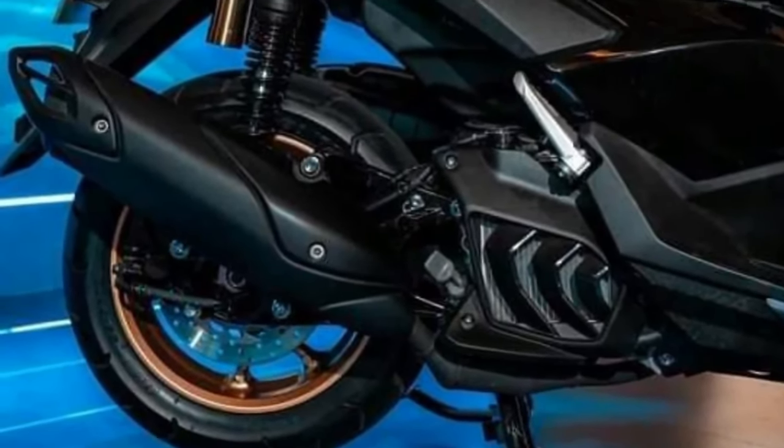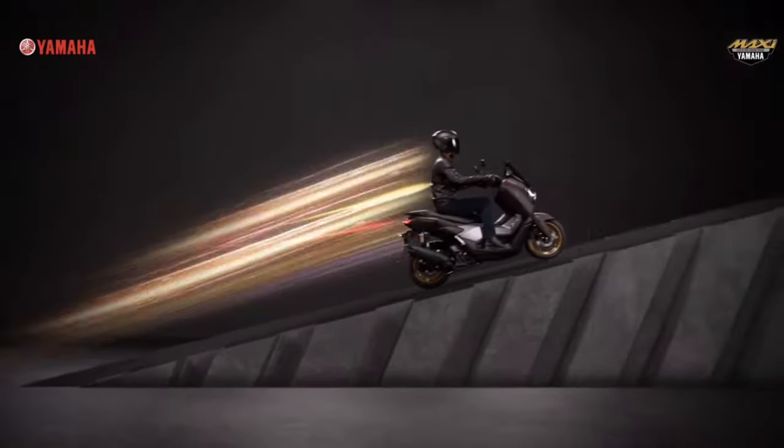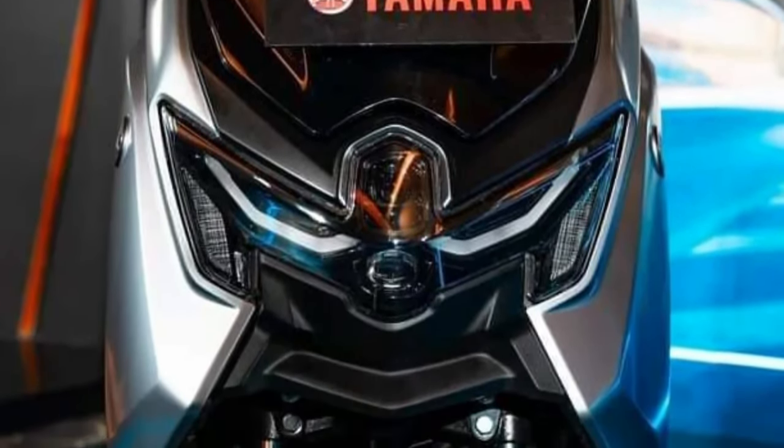With its sporty and futuristic dynamic design, the N-MAX Turbo stands out from the crowd, featuring sleek bodywork, aggressive lines, and eye-catching color options that reflect its high-performance nature.